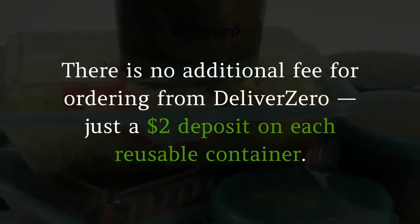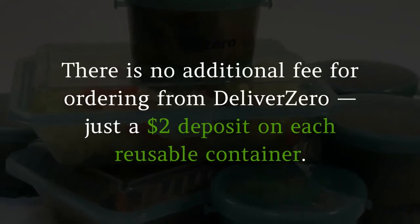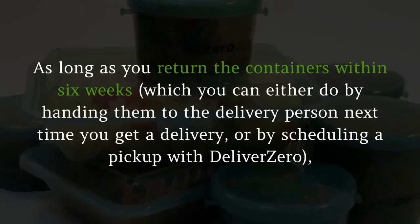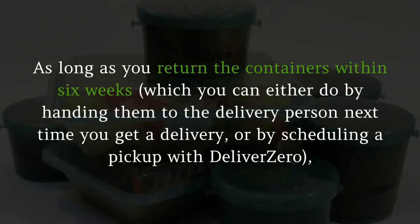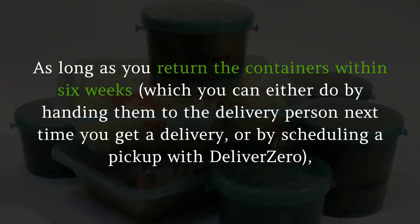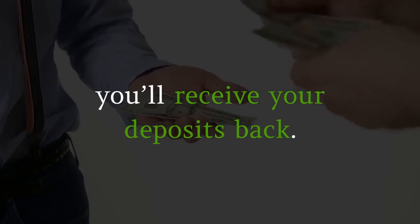There is no additional fee for ordering from Deliver Zero, just a $2 deposit on each reusable container. As long as you return the containers within six weeks — which you can either do by handing them to the delivery person next time you get a delivery, or by scheduling a pickup with Deliver Zero — you'll receive your deposits back.